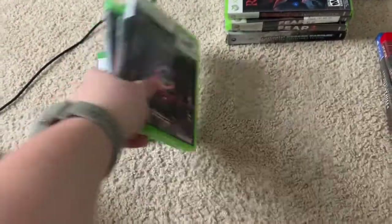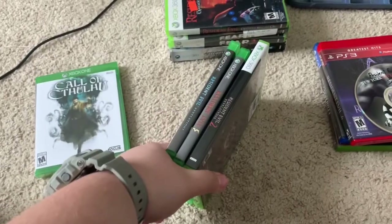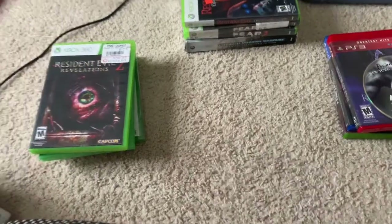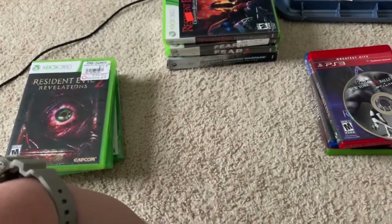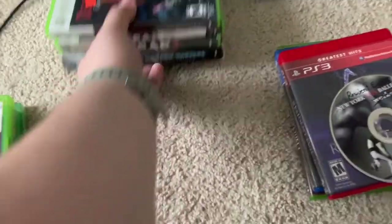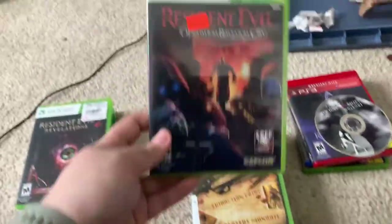Also picked up Resident Evil Revelations, Resident Evil 5, and Revelations 2. The reason I picked those three up today at retail was I was looking at a previous ad that said buy two get one free, so I picked those three up thinking it was that way. Didn't realize it until after I paid that they weren't on that deal. But oh well.